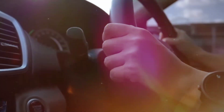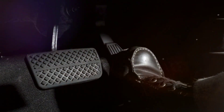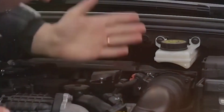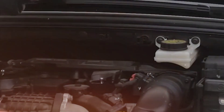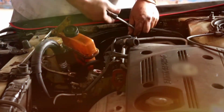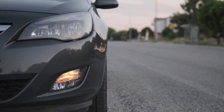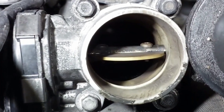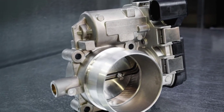Is your car ignoring you? Let's fix that. Ever hit the gas and feel like your car needs a second to think about it? That awkward pause, the delay in response — it's not just in your head. It's often a small sensor causing a big headache: the throttle position sensor, or TPS. And when it's out of sync, your acceleration suffers.